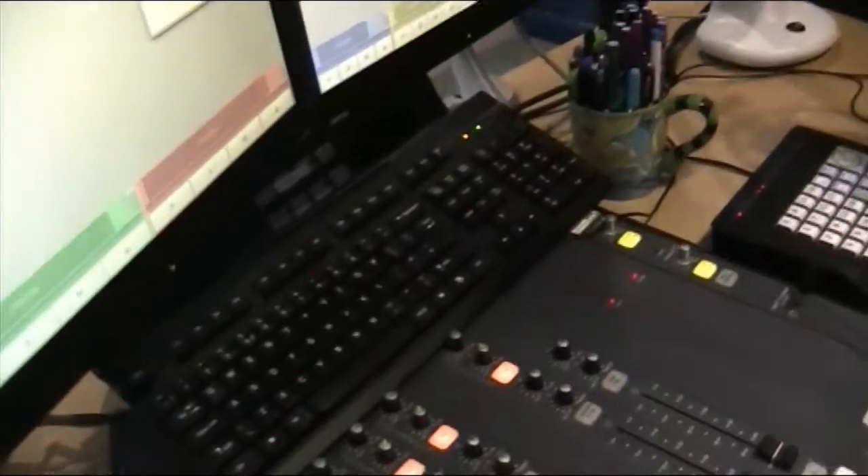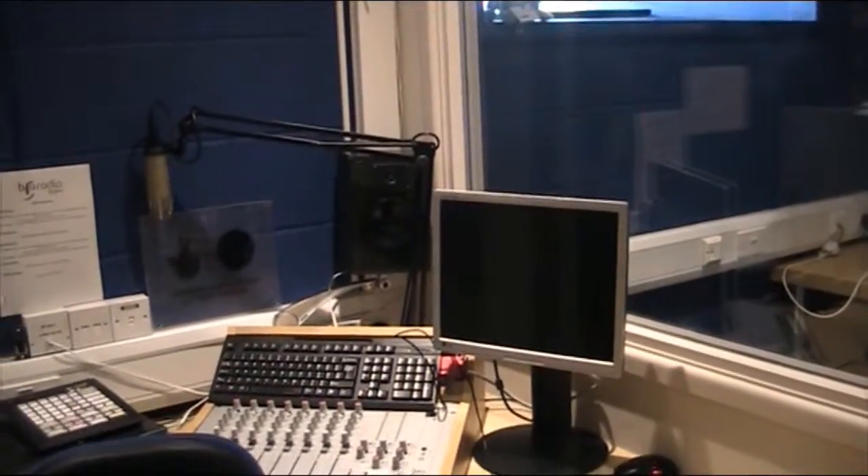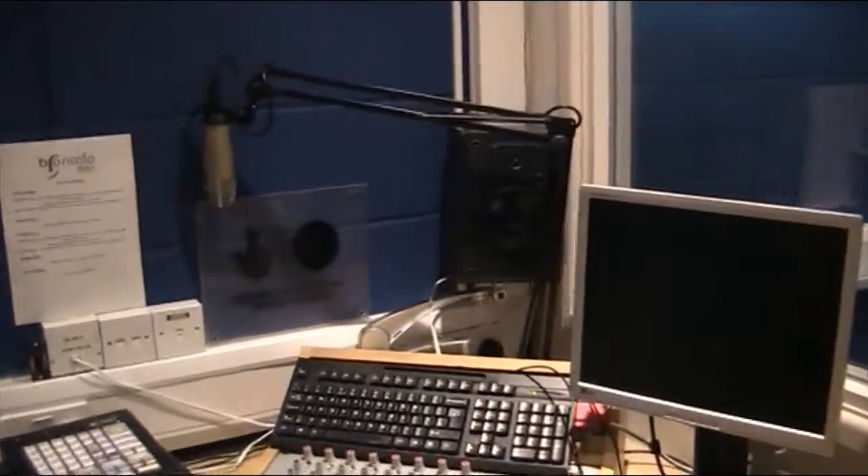Microphone, mixing desk, our system — which is offline at the moment. Nice and quiet, calm, reflective. That is Studio 2, upstairs. Let's go downstairs.